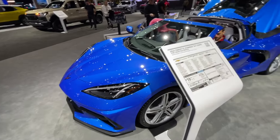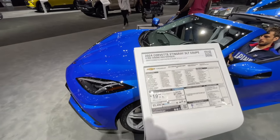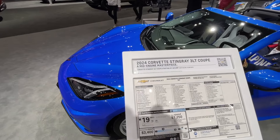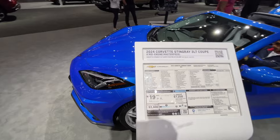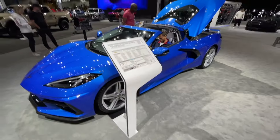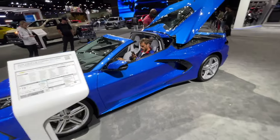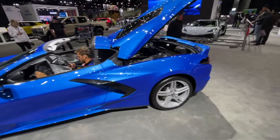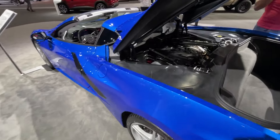I can't help it. I'm a Corvette guy through and through. And here we have the 2024 Stingray 3LT, starting at $67,895, which several years ago sounded like an insane amount of money. But in today's market, where the average car is $40,000, this is actually a pretty good deal.